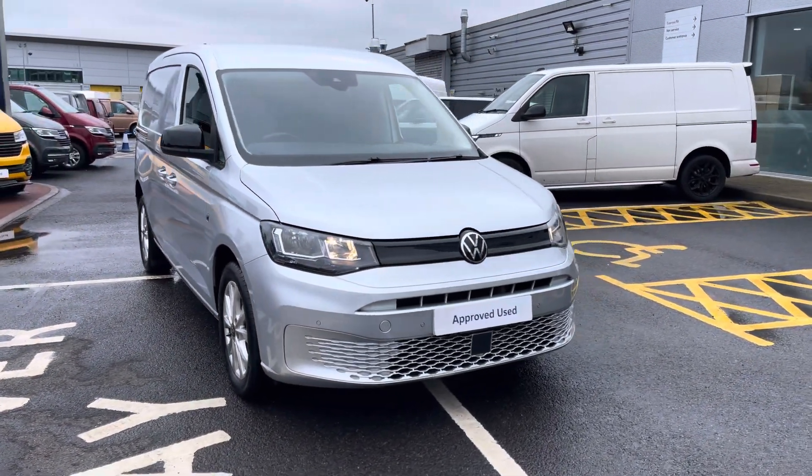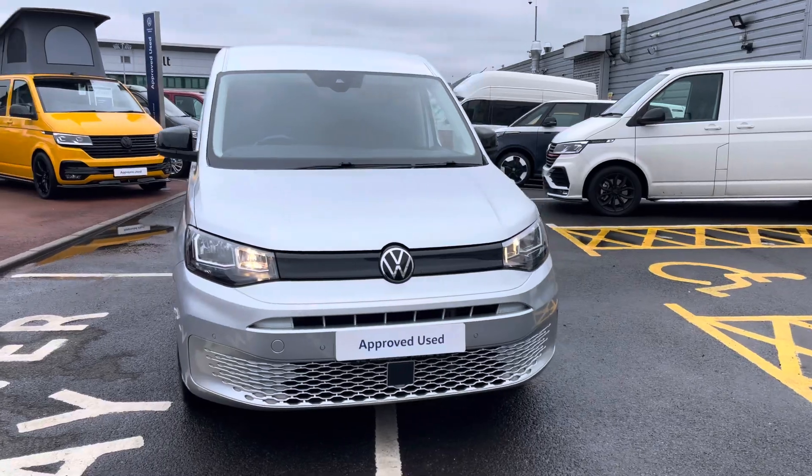Hello, my name's Fazzy here at the Volkswagen Van Centre in Birmingham and today I'm going to be taking you around this approved used vehicle. Today we're looking at this approved used Volkswagen Caddy Maxi Cargo Commerce.